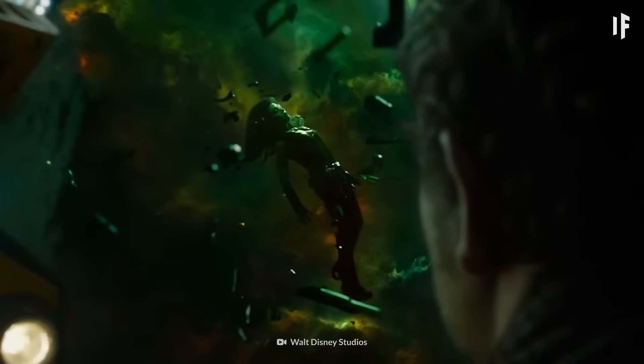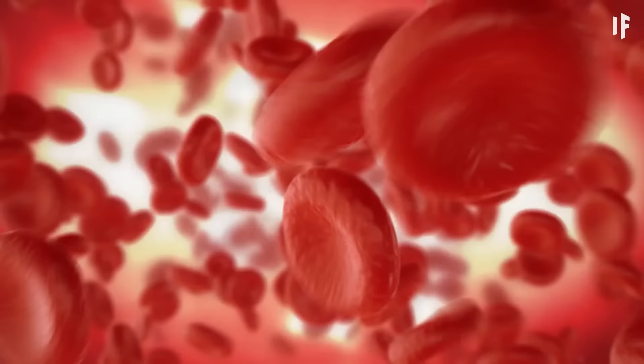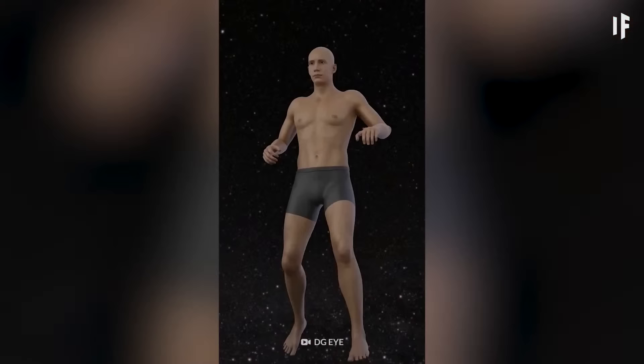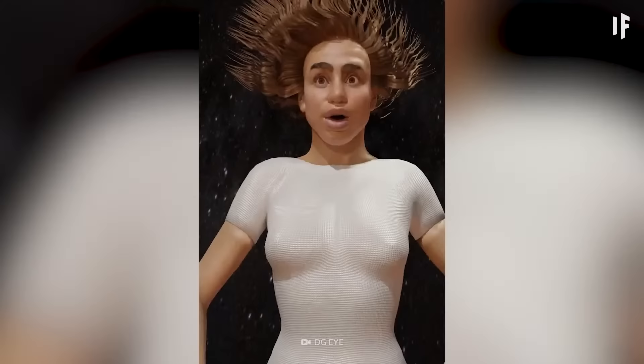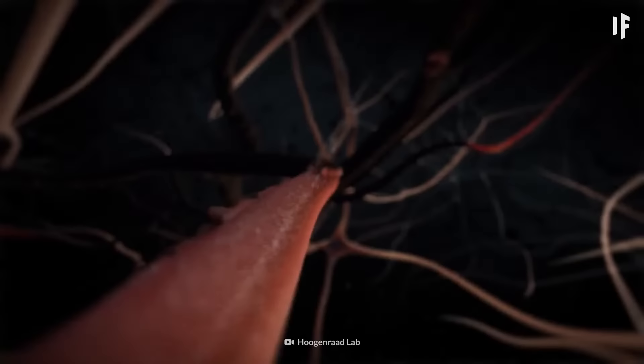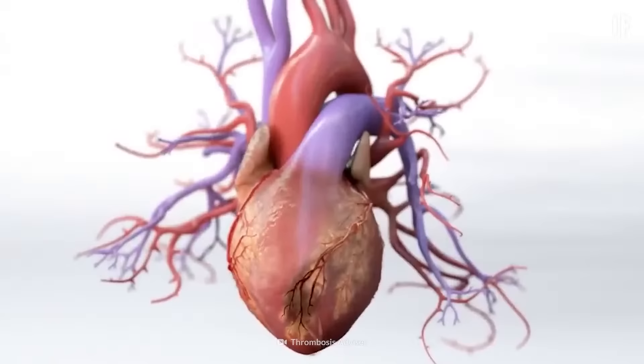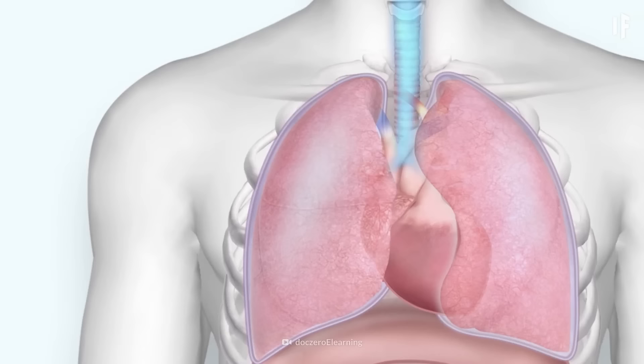And no, you wouldn't explode in space either. You would inflate, though. That's because nitrogen in your bloodstream would gather into bubbles and puff you up to double your size. But that's not what's going to kill you. It's the lack of oxygen. After 15 seconds in space, your brain wouldn't get enough oxygen through your blood, and you'd lose consciousness. After two minutes in space, your other organs would start to shut down one by one.